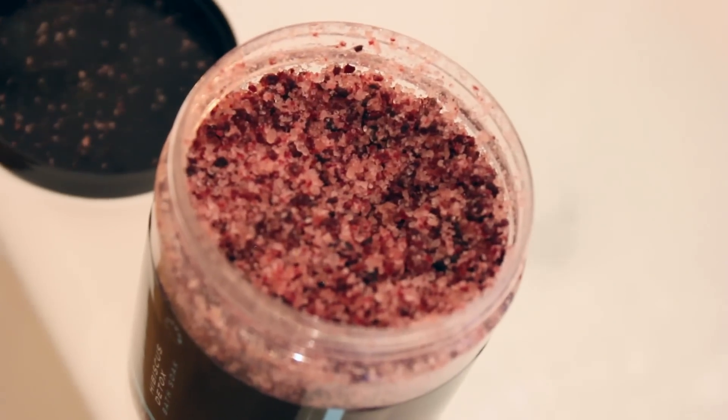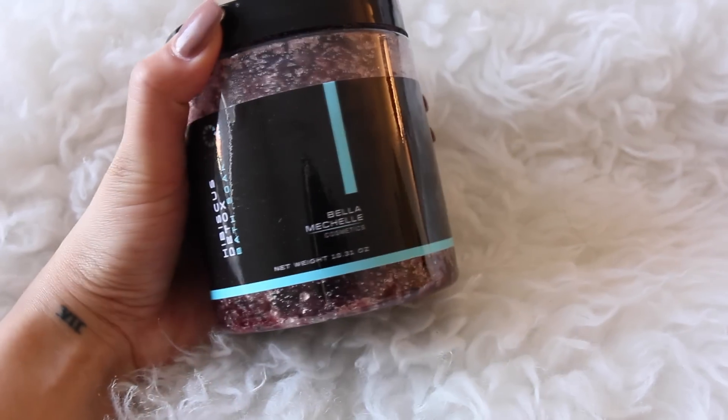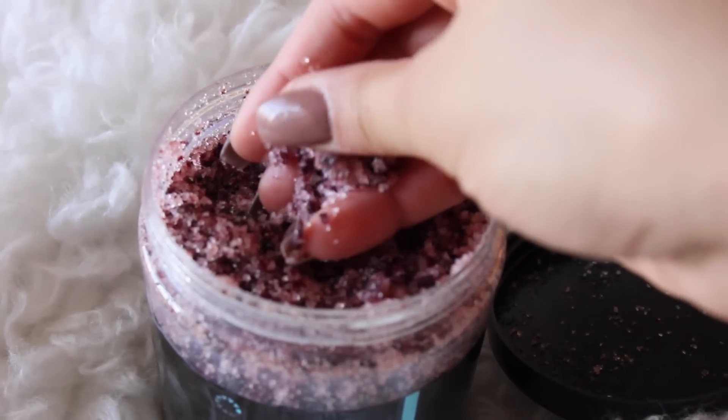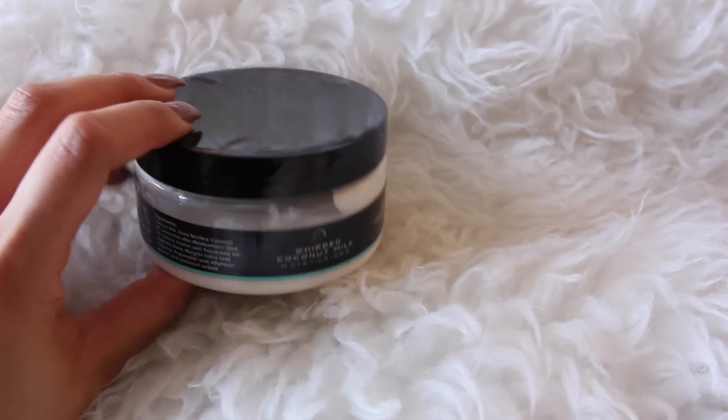I've been really loving the Bella Michelle hibiscus detox bath soak. This smells so good, you guys — it's very luxe and it makes my water feel very moisturized. I feel like there's essential oils in it; they're natural, handmade products, cruelty free, and made with organic ingredients. It just smells really good and having little baths like this is just a great treat to end your day. You can even rub this on your skin as a scrub.